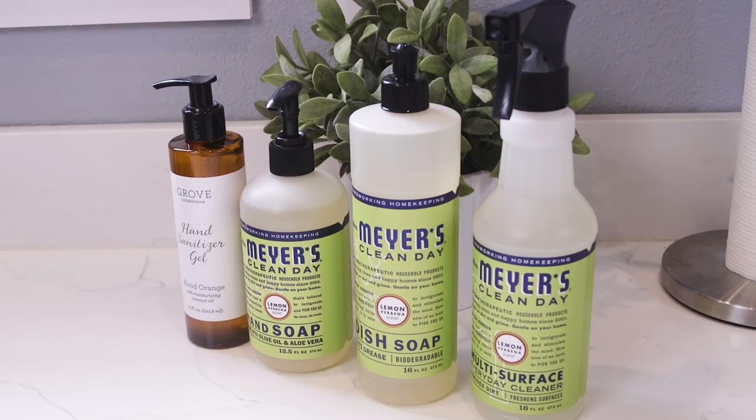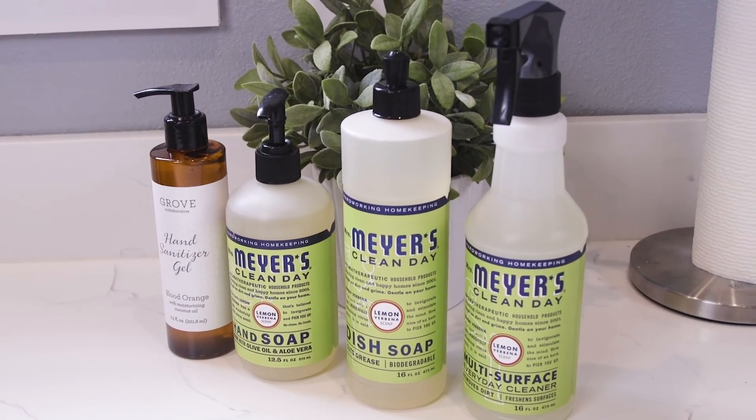Check out the description box right below the video for your free Mrs. Meyers set from Grove to help you keep your kitchen and home in tip-top shape this back to school.